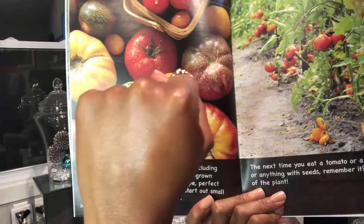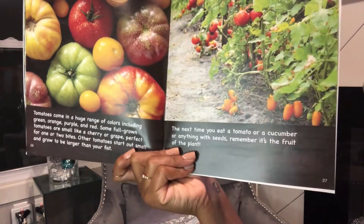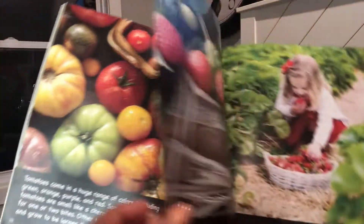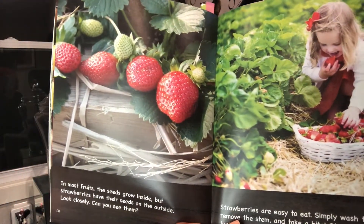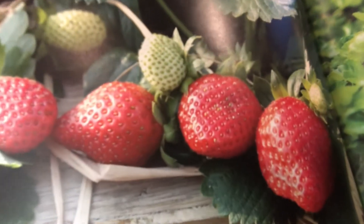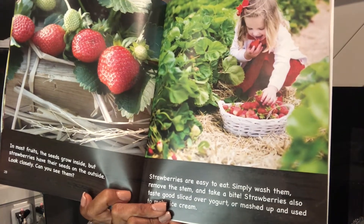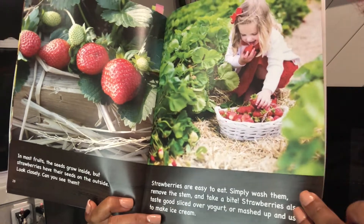The next time you eat a tomato, or a cucumber, or anything with seeds, remember — it's the fruit of a plant. In most fruits the seeds grow inside, but strawberries have their seeds on the outside. Look closely — can you see them? Strawberries are easy to eat. Simply wash them, remove the stem, and take a bite. Strawberries also taste good sliced over yogurt or mashed up and used to make ice cream.